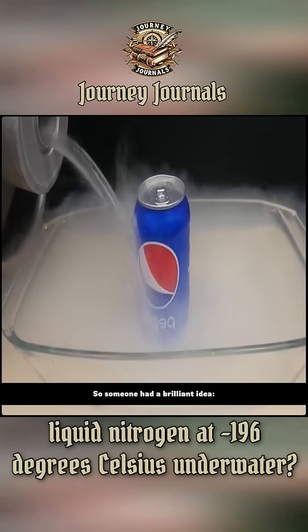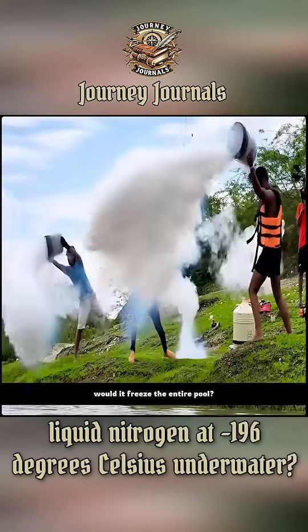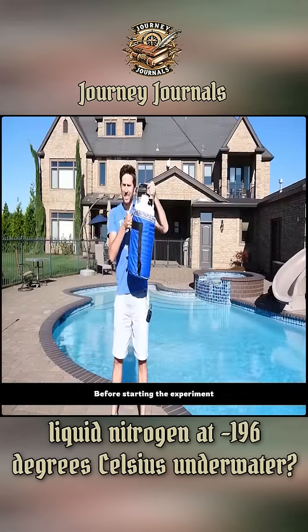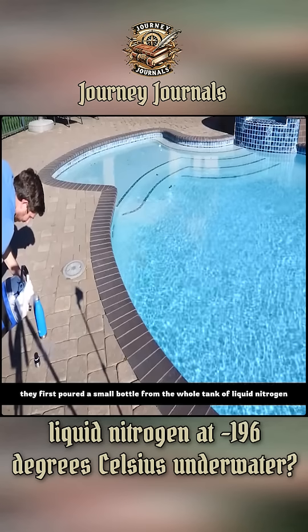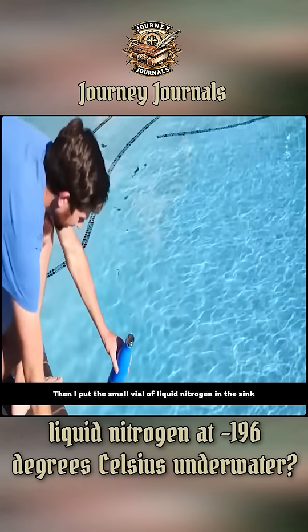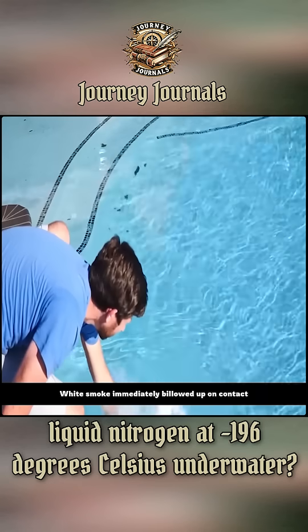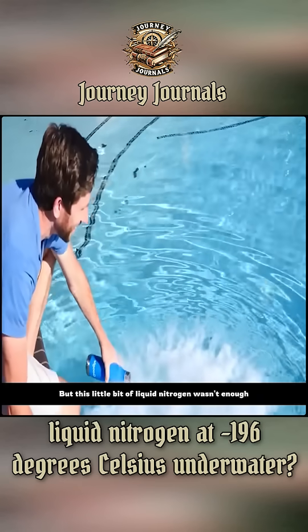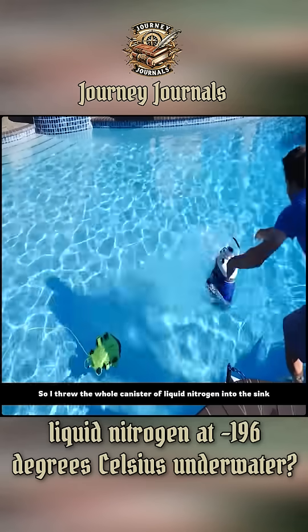So someone had a brilliant idea. Facing such a low-temperature liquid, if you pour it into a pool, would it freeze the entire pool? Before starting the experiment, they first poured a small bottle from the whole tank of liquid nitrogen. Then they put the small vial of liquid nitrogen in the sink. White smoke immediately billowed up on contact, but this little bit of liquid nitrogen wasn't enough. So they threw the whole canister of liquid nitrogen into the sink.